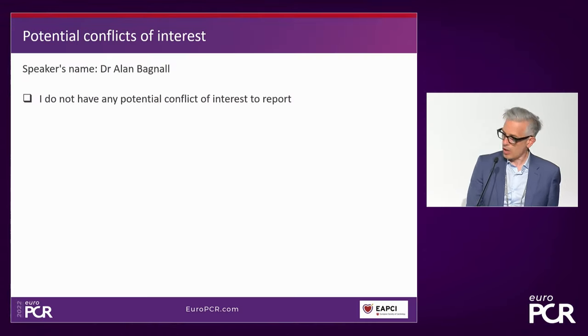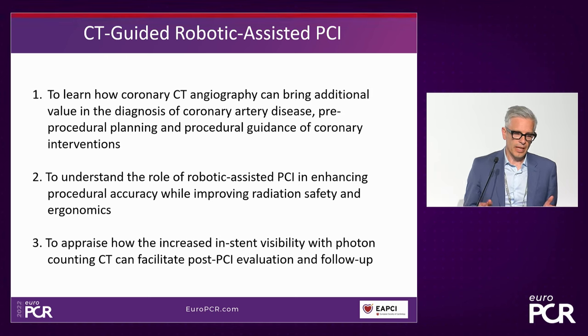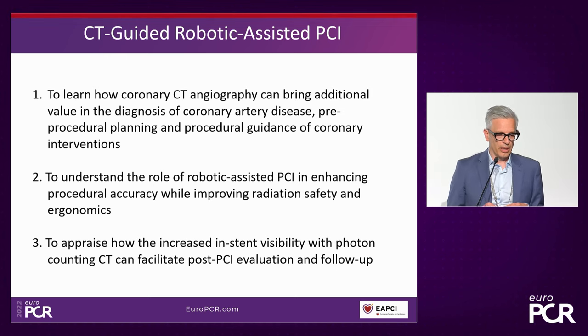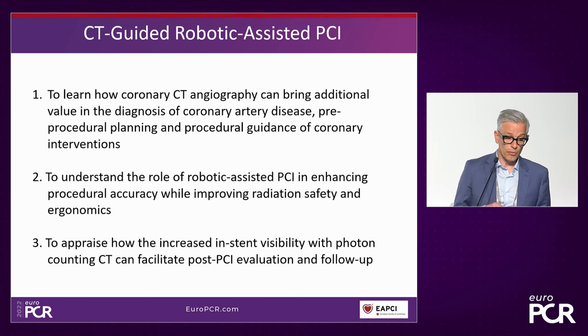Let me introduce our session objectives. Firstly, we're going to see today how coronary CT angiography can bring additional value to the diagnosis of coronary artery disease. But more importantly, the new thing, is how it can help in pre-procedural planning and how to guide our PCI to get the best results for our patients. Secondly, we're going to look at the role of robotic-assisted PCI in enhancing procedural accuracy.